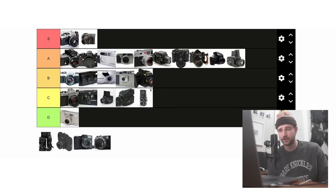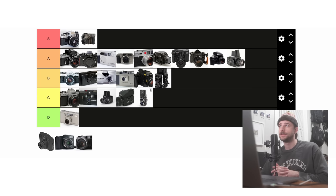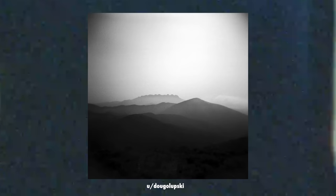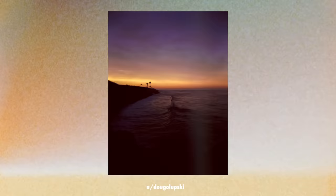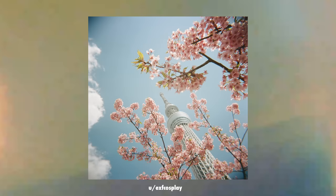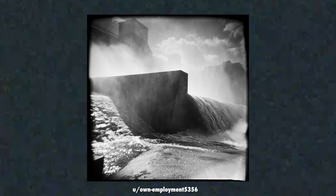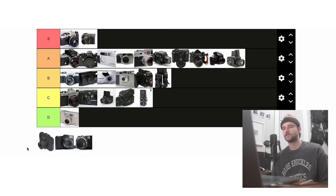Only three cameras left, and the next one is trash. I don't really know what to say about the Holga 120 other than it's just not worth it. It's a toy camera and it clearly looks like it — completely plastic with a cheap plastic lens, so I can't really recommend it or even defend it. If you want a toy point and shoot, just get a cheap 35mm one. It'll be much more bang for your buck and not just disappointing. So Holga is getting thrown into D tier.